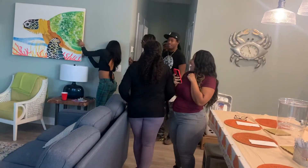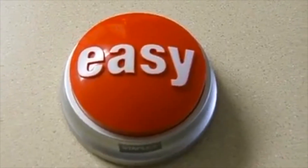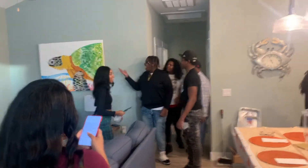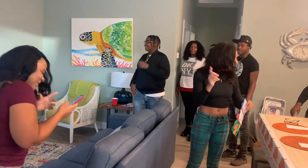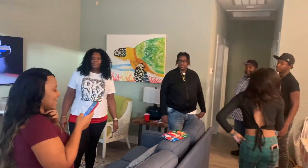Oh wow. That was easy. Okay, looking for the missing link — take a peek in the sink.